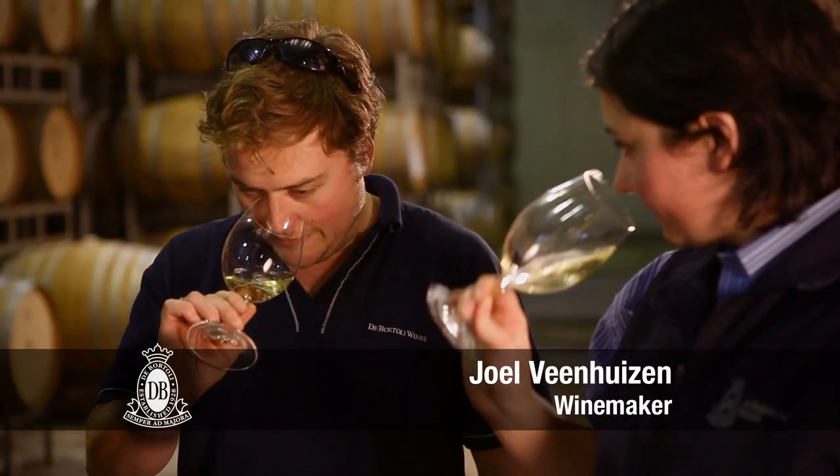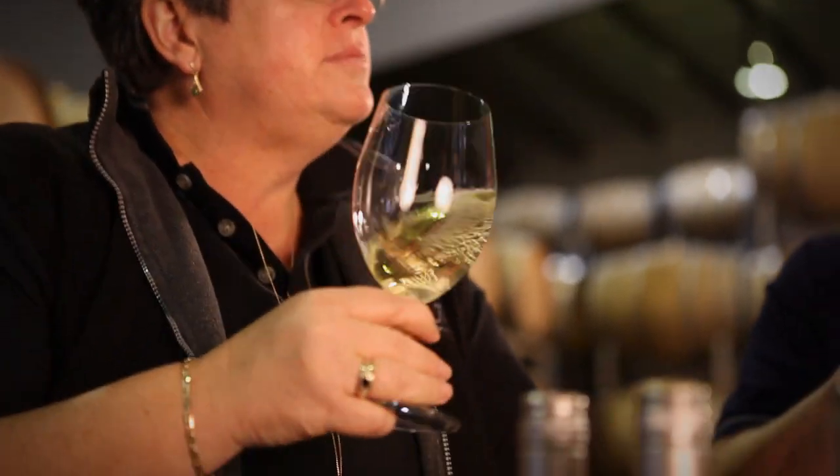Yes, it's got a portion of malo as well, and also some lees stirring. And what does that add to the wine, do you think? It adds plenty of texture, creaminess and length. You could pick this up and say, oh my god, that's a Chardonnay — it's not something you would confuse very easily.